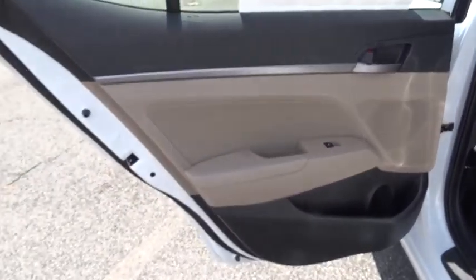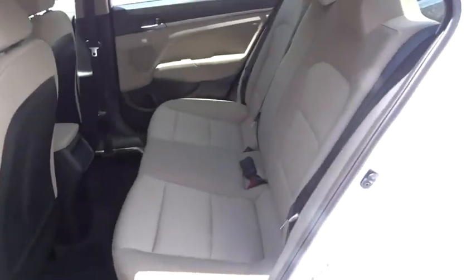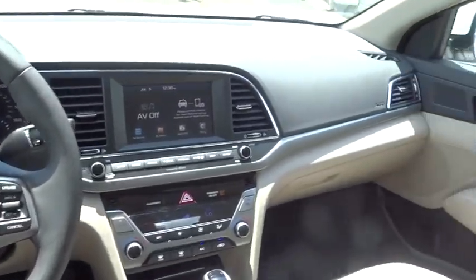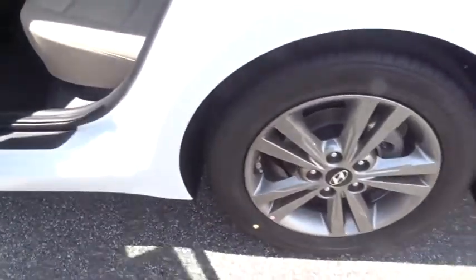Bluetooth, power steering, adjustable steering wheel, front wheel drive, cruise control, auto dimming rear view mirror, aluminum wheels, keyless start, four-wheel disc brakes, AM FM stereo radio, universal garage door opener.